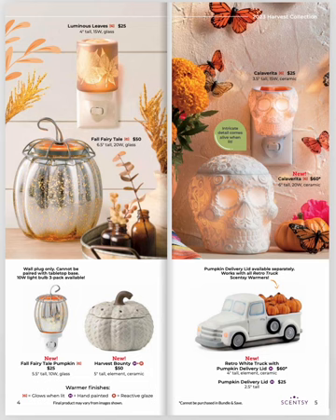We've got some warmers coming back, like Fairy Tail — both in the plug-in and the tabletop warmer. You've got Luminous Leaves as a plug-in, Calaverita in both the plug-in and the tabletop. But look at the bottom — Harvest Bounty looks like a knitted pumpkin. It is ceramic.